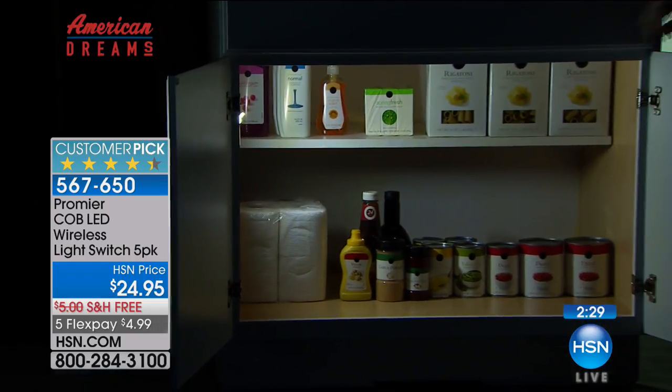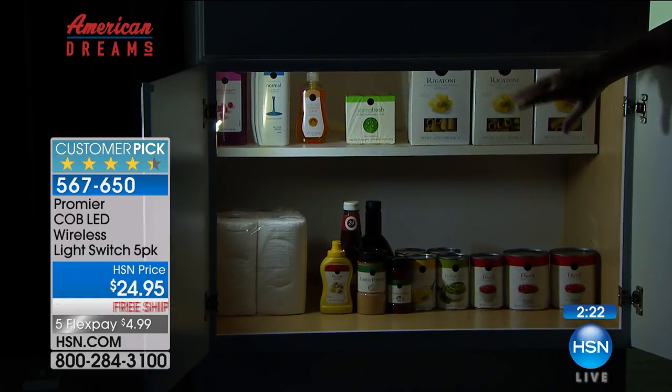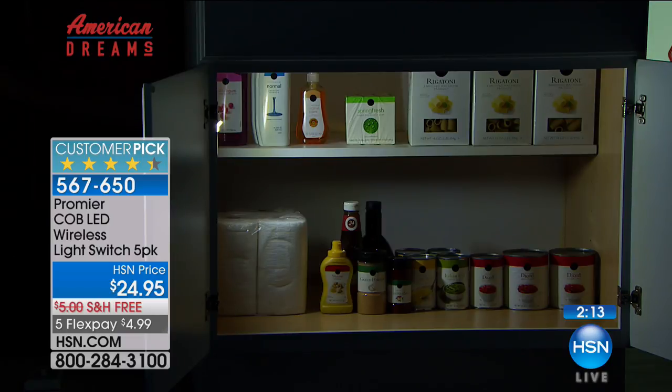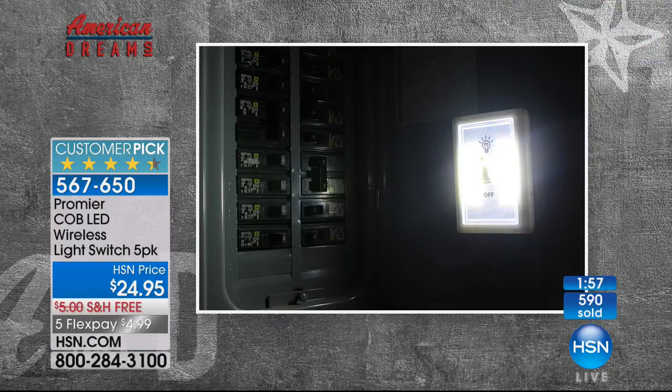Boom — you turn that on and now you can see all the way to the other side. If you've gotten LED lights in the past and they're wimpy, this is the ultimate solution — Premier COB LEDs. You're getting five of these, lighting up five different spaces. This is that back bedroom where you always say why didn't they put more lights in here. Take it camping, inside the tent, on your boat, in your RV — wherever you want to take it.